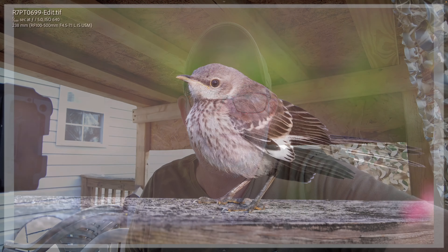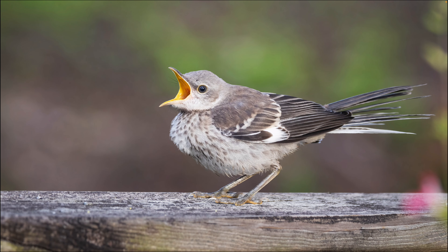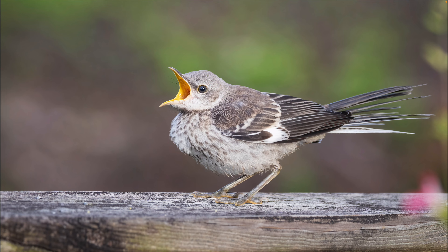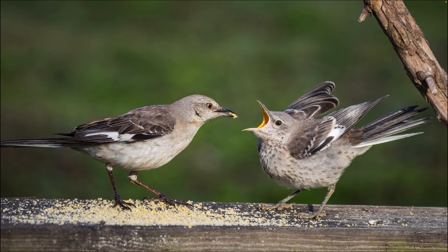This is a juvenile mockingbird — you can tell it's a juvenile mostly by the speckled breast. This is a 238mm shot at f/5, right on the handrail. This is the same juvenile mockingbird, same settings, still on the handrail, but this time it's begging for its parent to feed it, so I thought that turned out pretty cool with its mouth wide open. And this is its brother or sister slightly to the left. The adult is having to feed the juvenile the suet that it's actually standing on top of. This is 186mm at f/5.